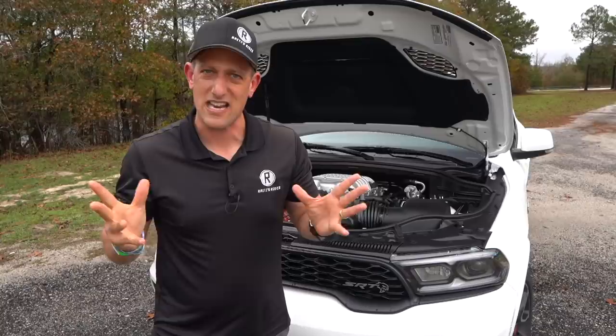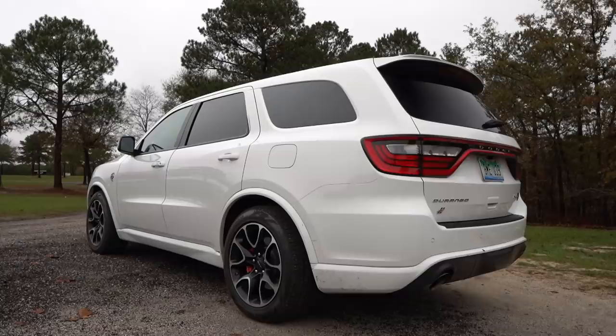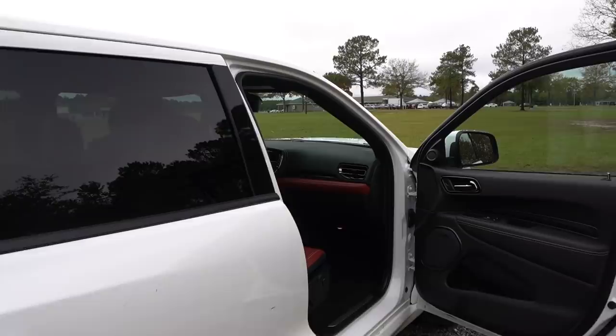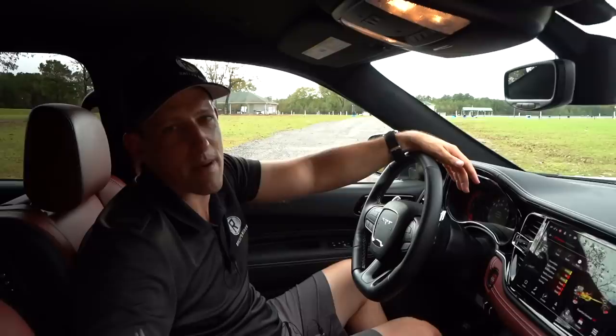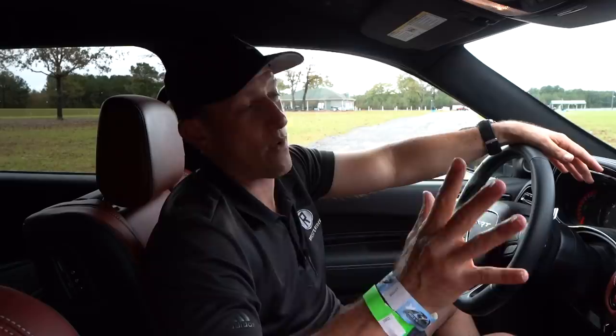Let's fire up this Hellcat and hear its roar. We're in the 2021 Dodge Durango Hellcat. They call this color White Knuckle — another thing I love about Dodge is the names of their colors. This is one bad mamma jamma of an SUV. If you want muscle in your three-row midsize, MSRP on this fully loaded example is right around $92,000.